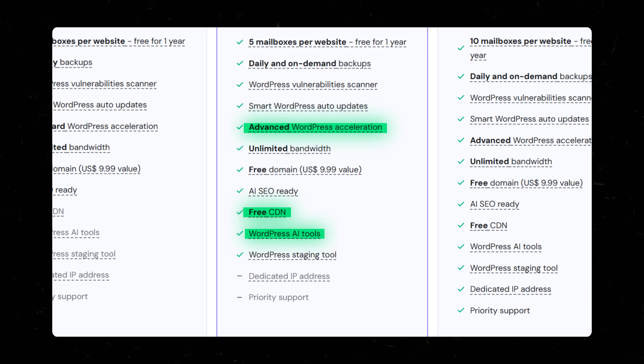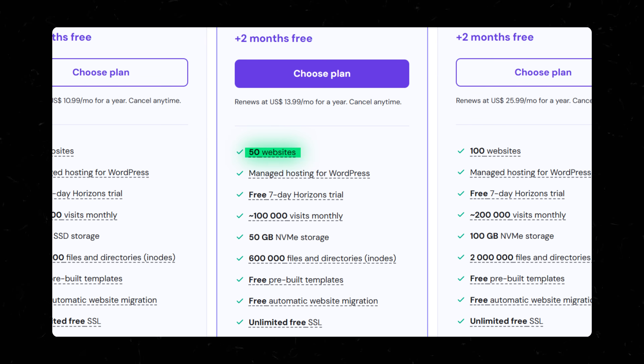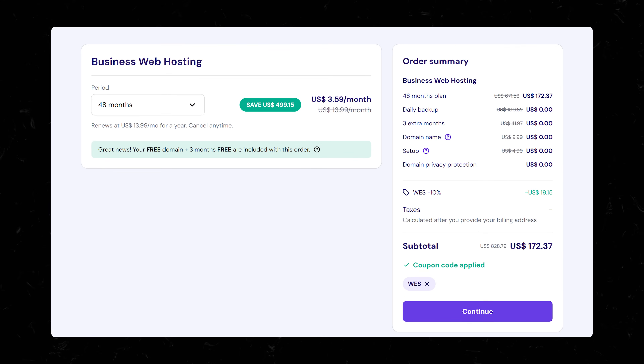You also get their AI website tools, and if you make websites for clients, you get 50 sites instead of 25 — by far the most on our entire list. Just like with every other host on our list, the price is typically best with the longer term, so in this case the 48-month plan. If you're in business, you really should be in it for the long haul anyway.